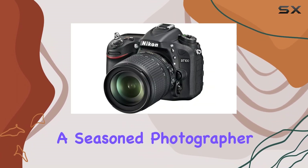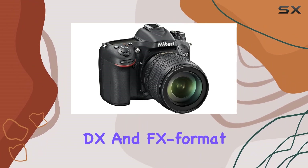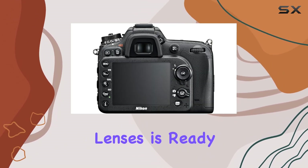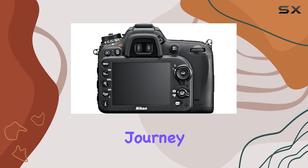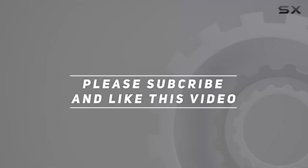Whether you're a seasoned photographer or a passionate beginner, the D7100, paired with Nikon DX and FX format lenses, is ready to be the centerpiece of your photographic journey. Check out the video description for updated price, and thank you for watching this video.